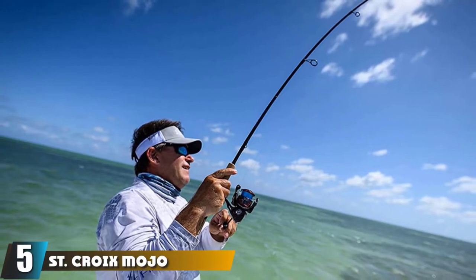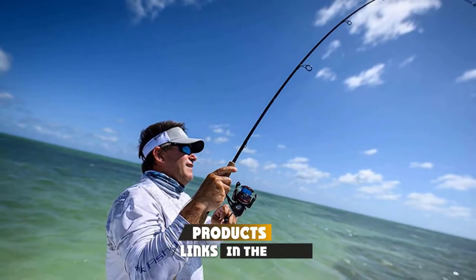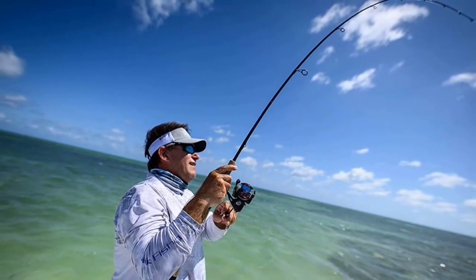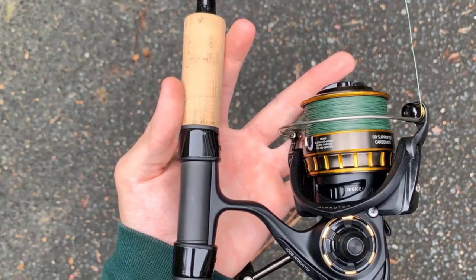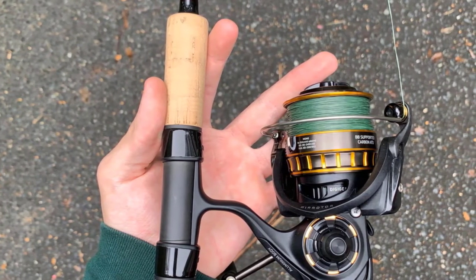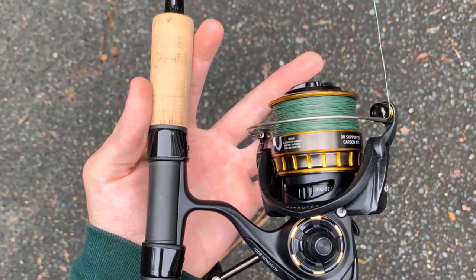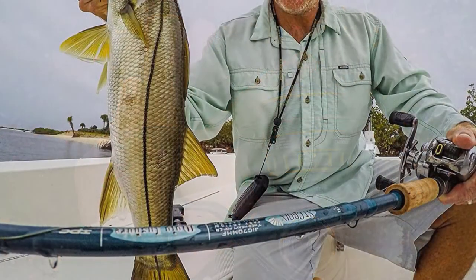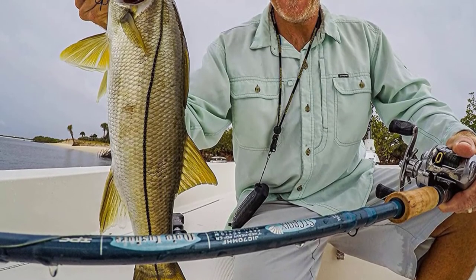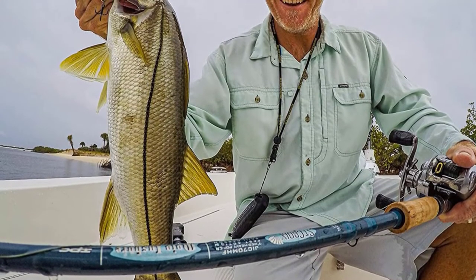The number 5 position is held by the Saint Kawao Mojo Inshore Spinning Rod. If you are chasing redfish, tarpon, bonefish, or any other variant, you need a good rod capable of catching fish on the flats, which is when this fishing rod will come in handy. This rod offers a phenomenal casting range and a fast tip action, which makes rock-solid hook sets and flawless presentations effortless. Regardless of your needs, the Saint Kawao Mojo will make it simple and straightforward to catch fish.